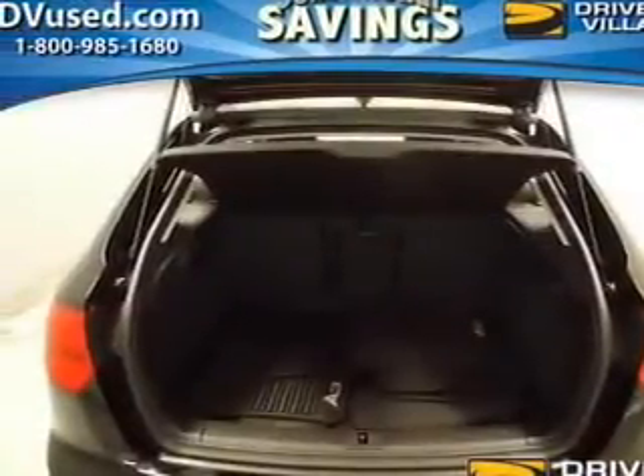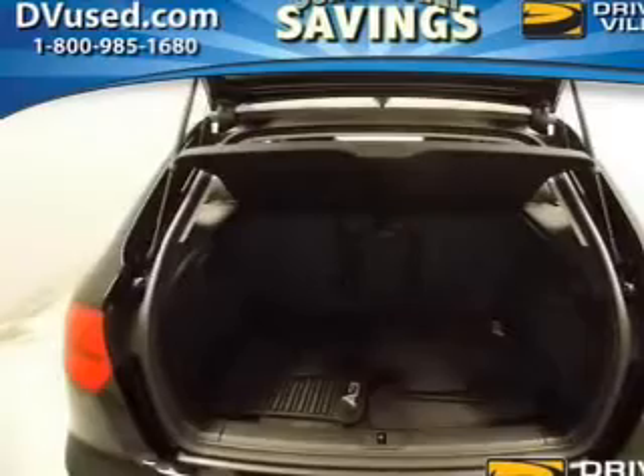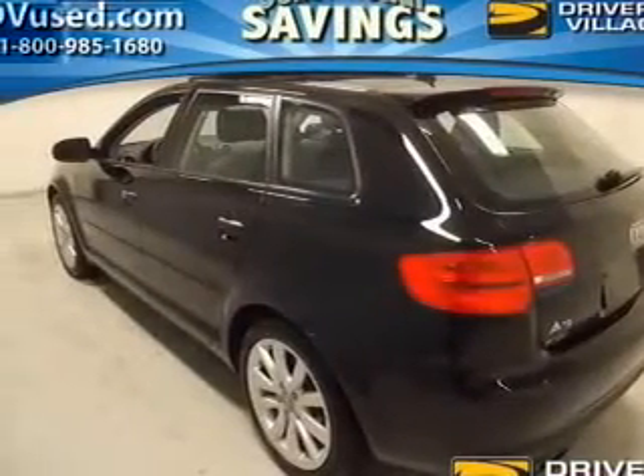Brake safely with the anti-lock braking system. Heated seats make cold-weather driving more endurable. Let the sun shine in with the sunroof.